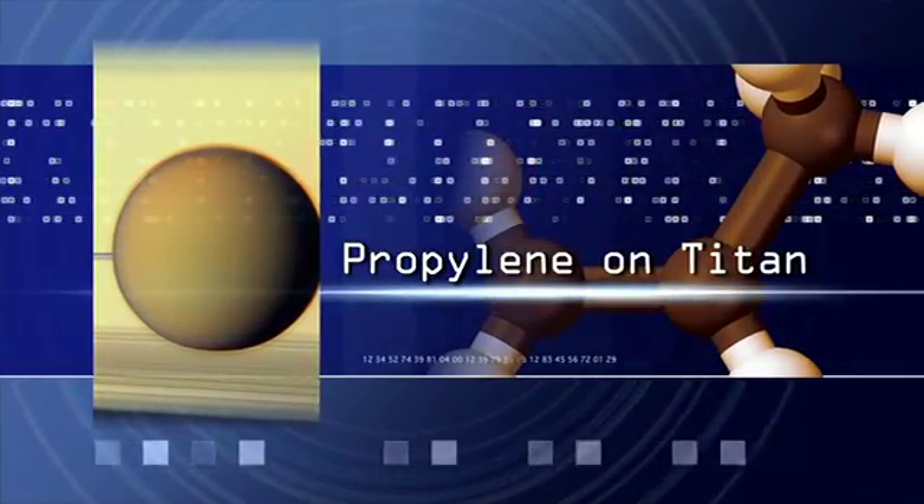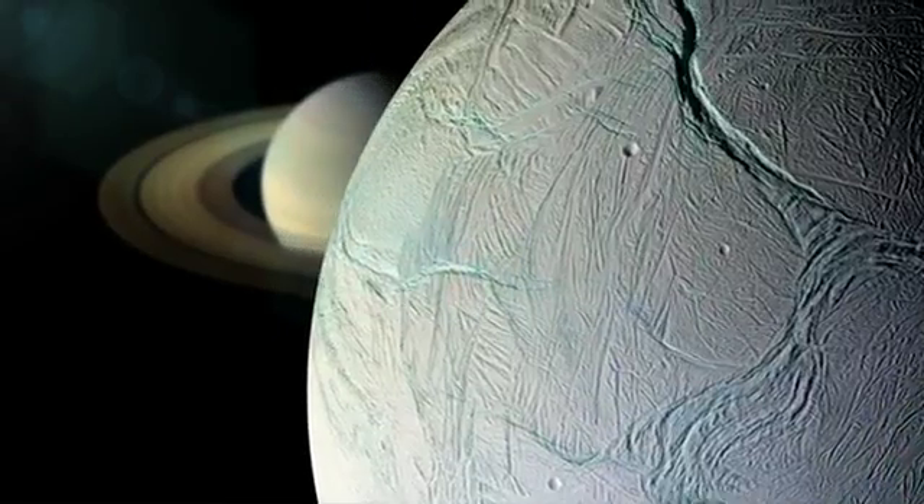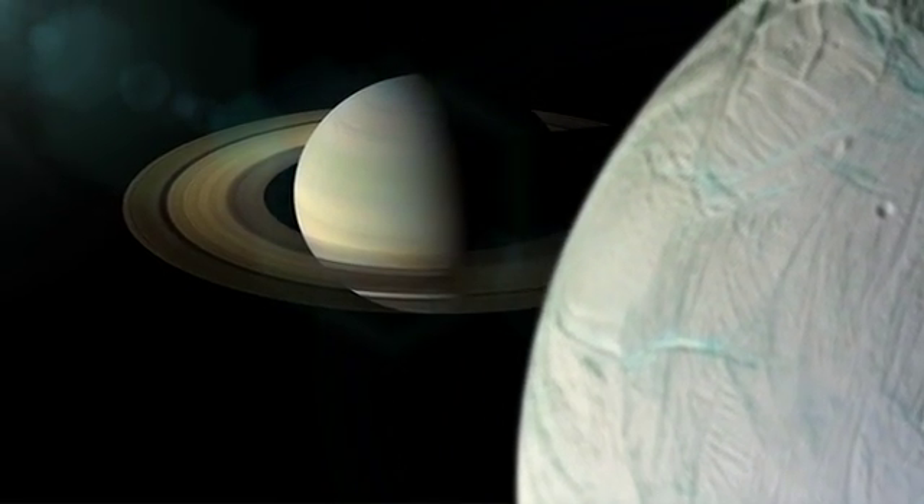I'm Conor Nixon. I'm a planetary scientist at NASA's Goddard Space Flight Center. I study the atmospheric composition of the other planets.